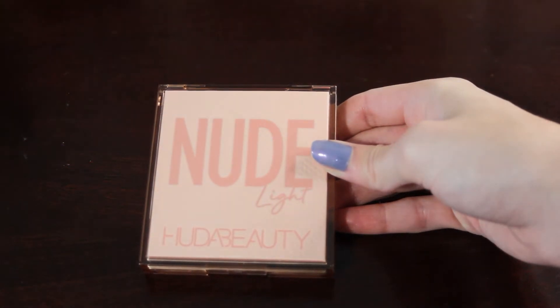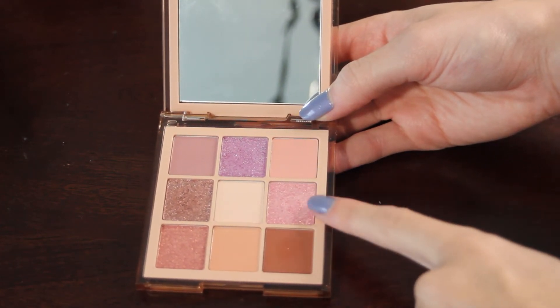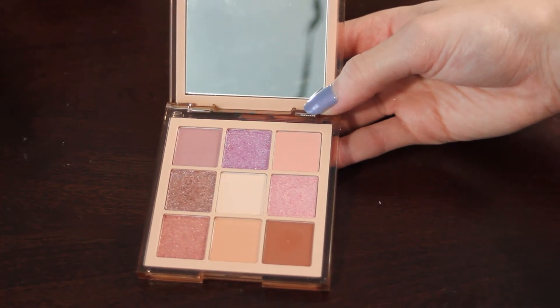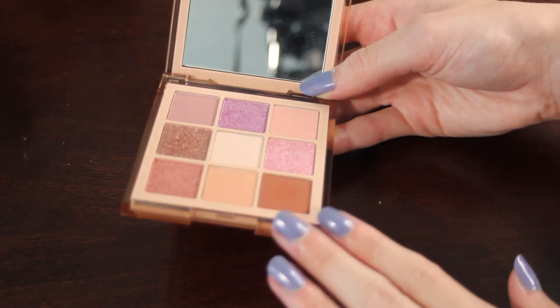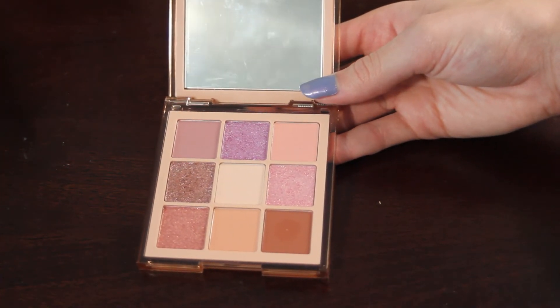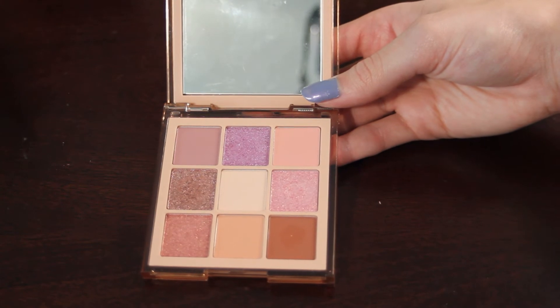We are down to my final three. This is my Huda Beauty Nude Light palette, and the shade I would like to hit pan on is number six. I have heard that these are relatively easy to hit pan on, and it does have a little dip starting to form that I can see in person. It's a shade I use every time I reach into this palette, so I definitely think this is doable and one I would like to focus on.